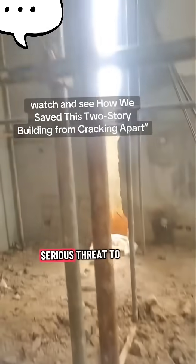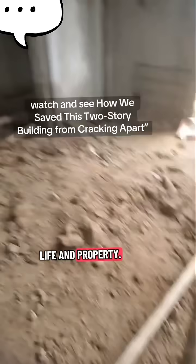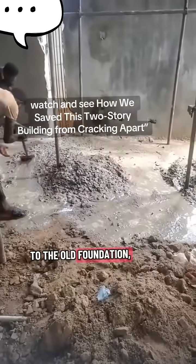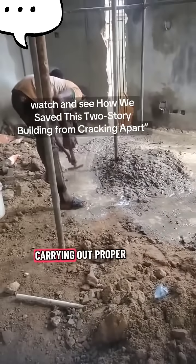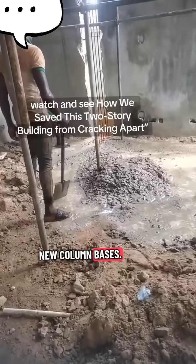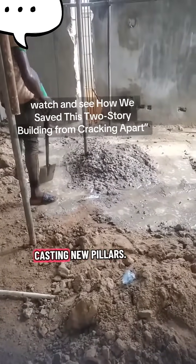This poses a serious threat to life and property. The reinforcement measures carried out include digging down to the old foundation and carrying out proper reinforcement by adding new footing bases.